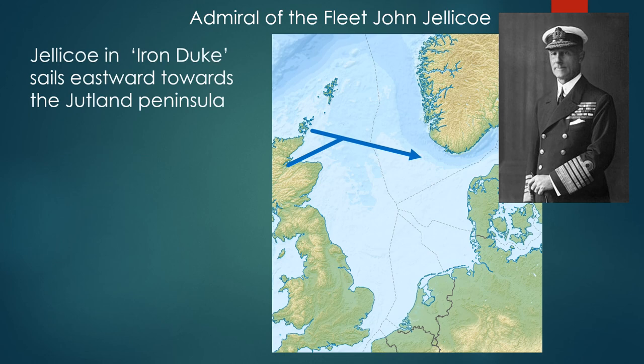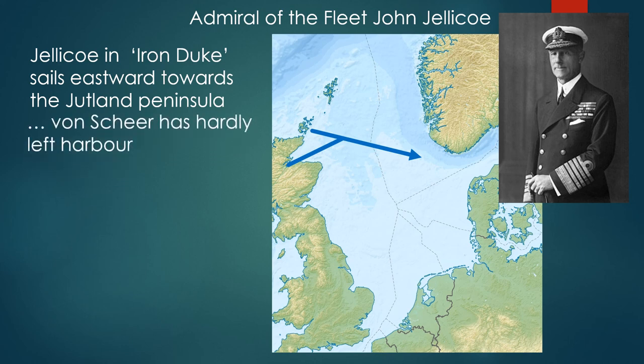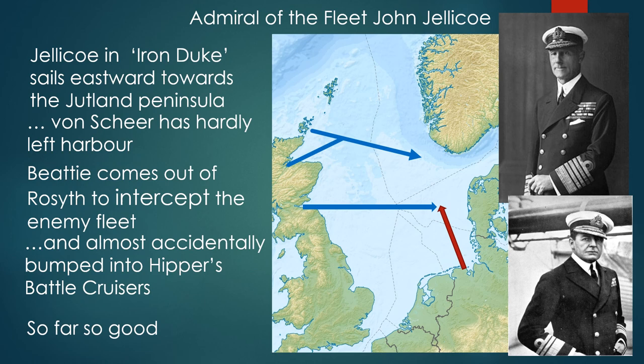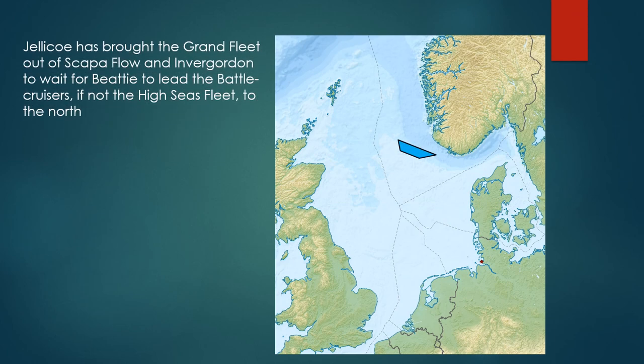Jellicoe in Iron Duke sails eastward towards the Jutland peninsula. Von Scheer has hardly left harbor when Jellicoe is already on station. Beatty comes out of Rosyth to intercept the enemy fleet and almost accidentally bumps into Hipper's battle squadrons. Jellicoe has brought the Grand Fleet out of Scapa Flow and Invergordon to wait for Beatty to lead the battlecruisers, if not the High Seas Fleet as a whole, to the north.